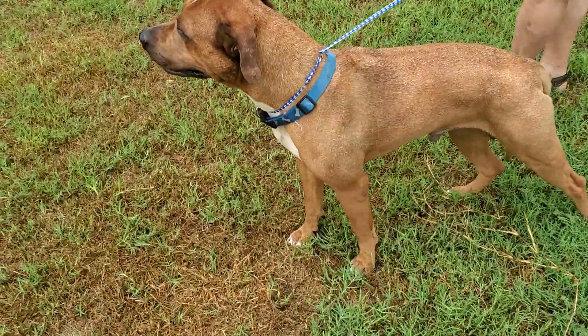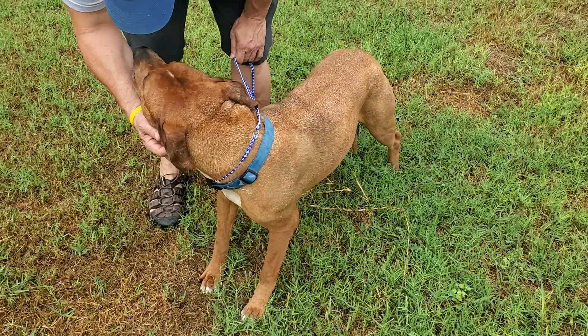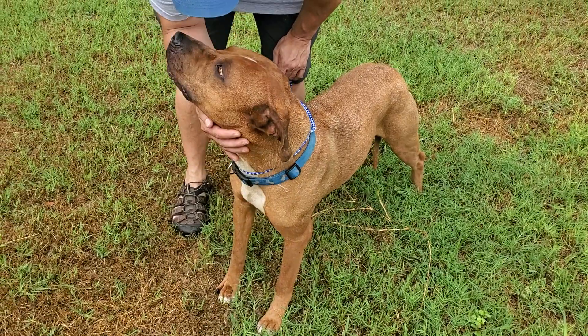Amigo can be a family dog — he's already been around kids successfully and is good with other dogs. Amigo's looking for his forever home. This is beautiful Amigo.